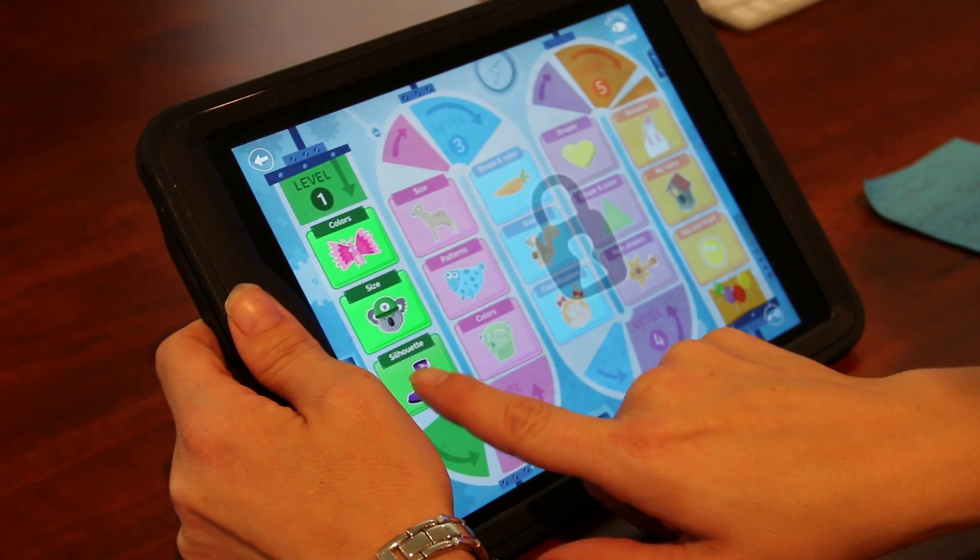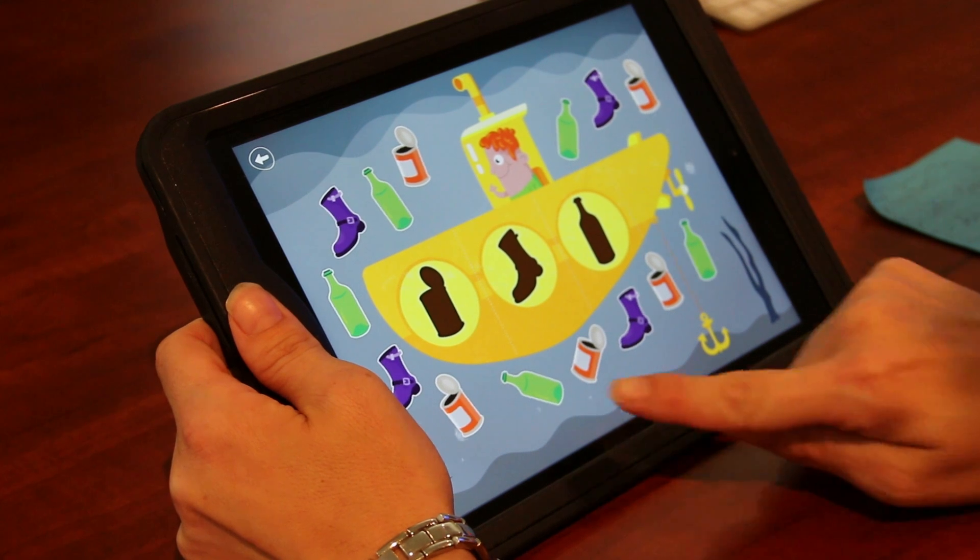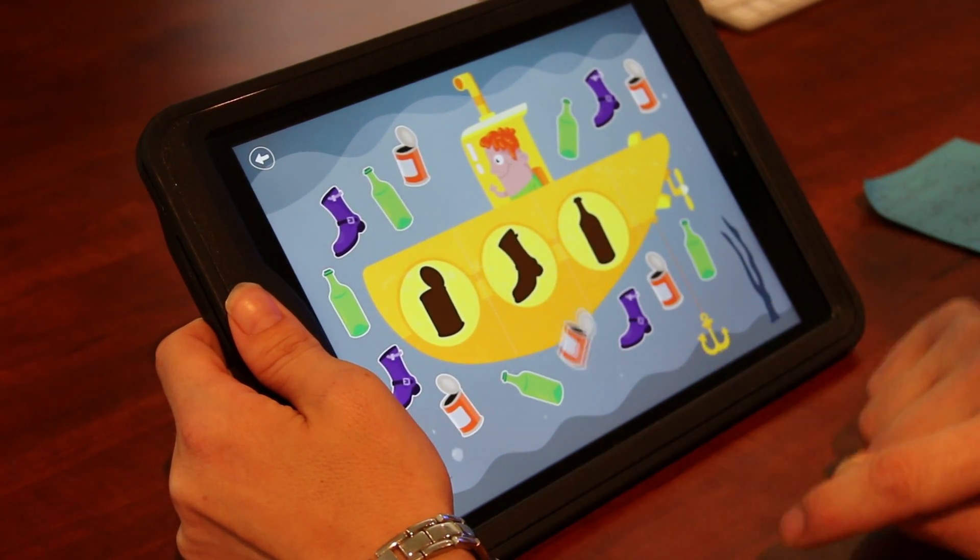Another way a child can learn on here is for shapes. A child can determine if the shapes match.